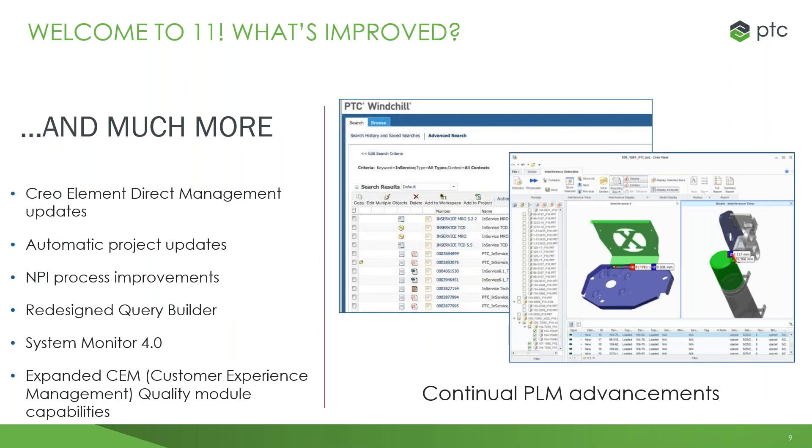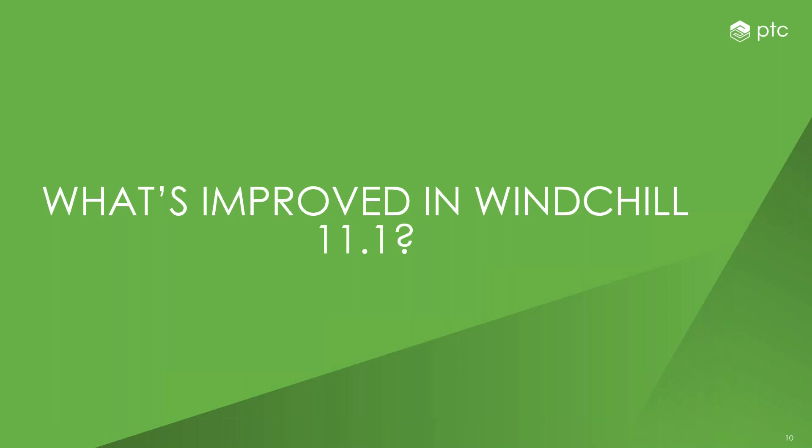In addition to Windchill 11, we've also increased our ability for Creo elements direct management updates, automatic project updates, a new process introduction and process upgrades, along with a new system monitor version 4.0, and an expanded customer experience management quality module.